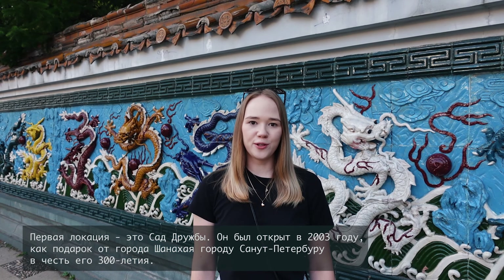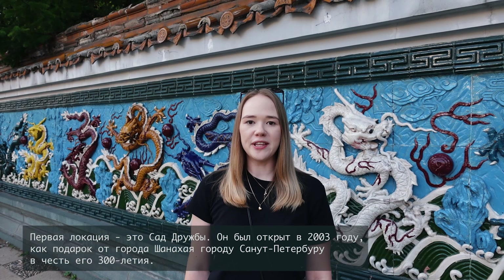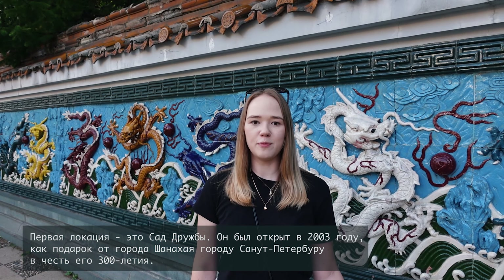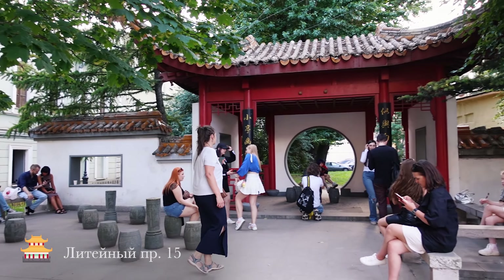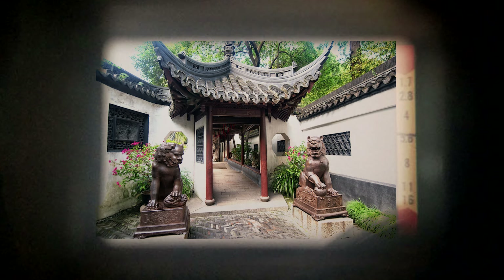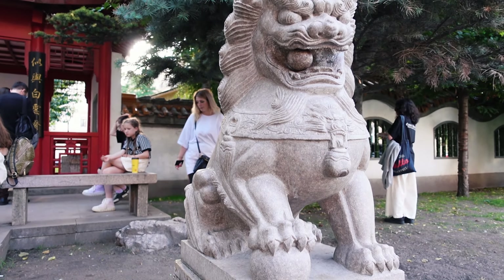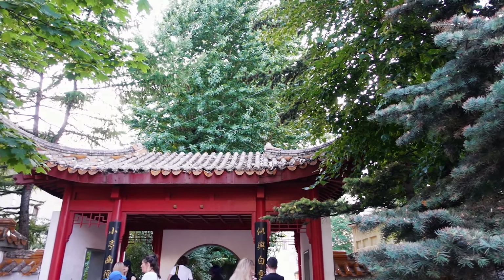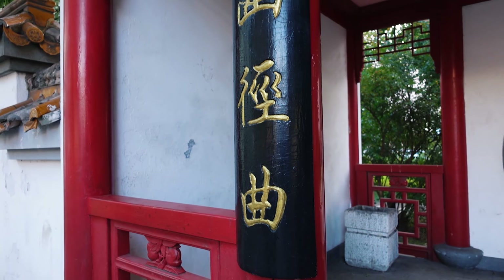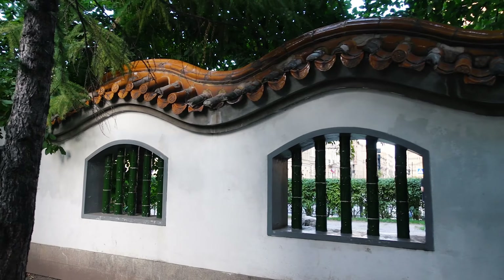Первая локация – это Сад Дружбы. Он был открыт в 2003 году как подарок от города Шанхая городу Санкт-Петербургу в честь его 300-летия. Сад представляет собой копию одной из самых живописнейших достопримечательностей Шанхая – сада Юй-Юань. Все работы по обустройству архитектурно-ландшафтного комплекса выполнены китайскими мастерами, для чего специально из Шанхая были завезены оригинальные китайские материалы – каменные бочонки тайхуши и низкорослые деревца китайских сосен и яблок.